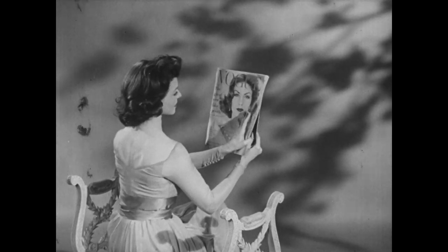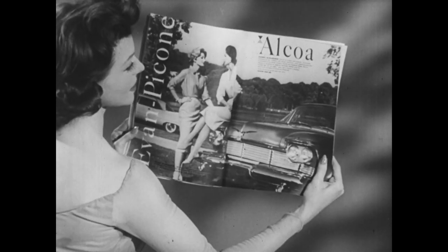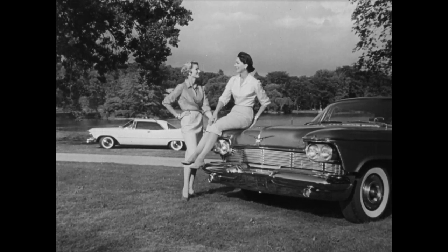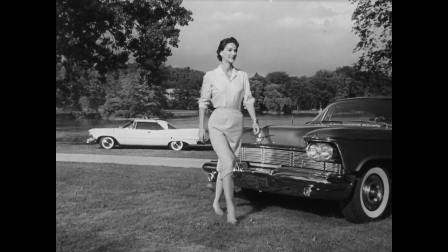Fashions in vogue, and all with an accent to elegance, designed by Evan Picot. Fashionable too, and with an accent to elegance, are these gleaming 1958 automobiles.